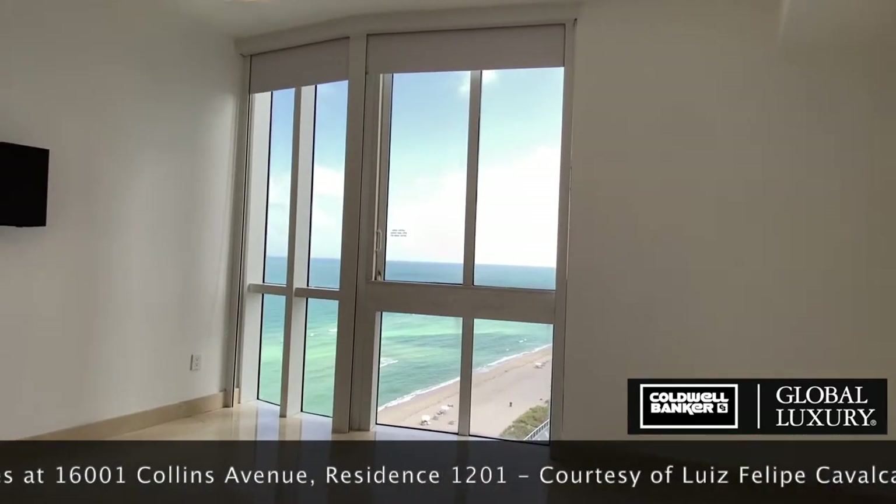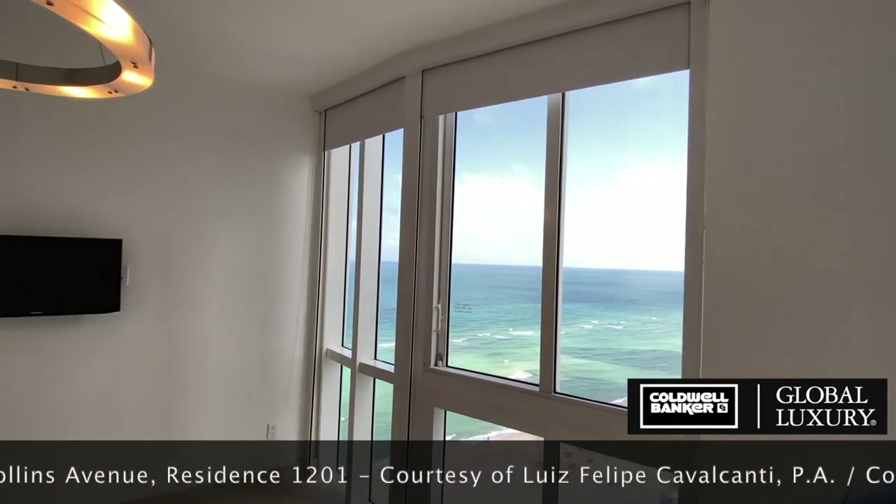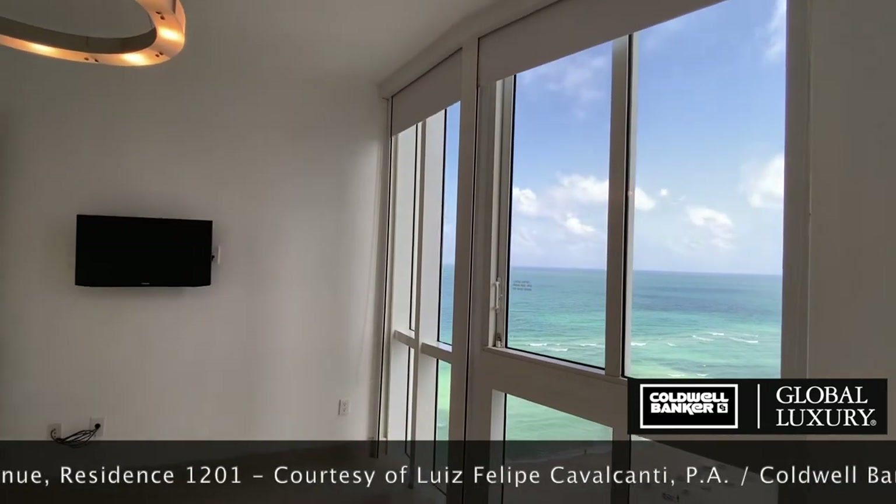Guest suite number one features floor-to-ceiling windows with a southeast view of the ocean and blackout shades for when you want to keep the light out.